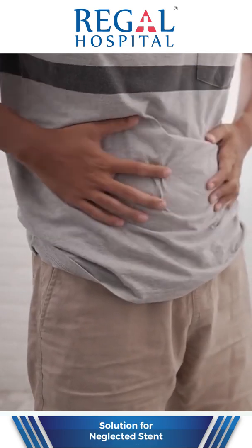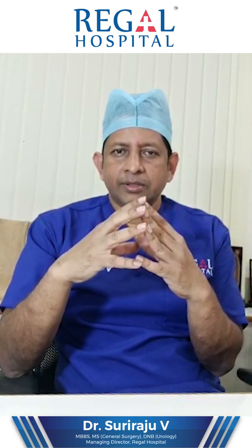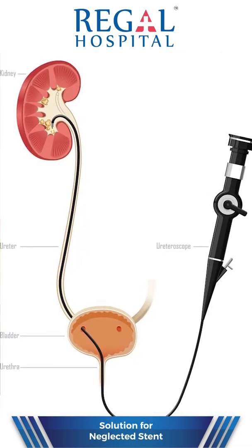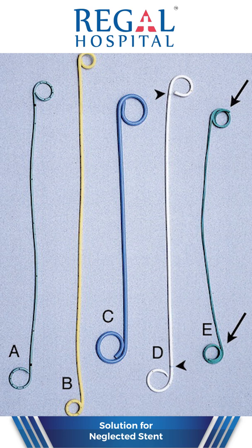Hello friends. I came across one patient two days back with a neglected stent. He was having fever and pain abdomen — he was hypertensive. I took the history and was surprised. He had undergone a procedure called ureteroscopy three years back. During that time, one tube called a stent was kept, and he forgot about it.